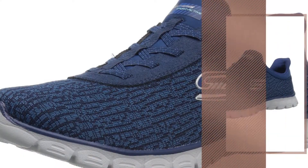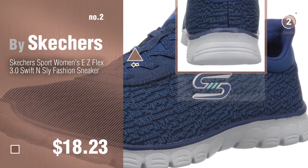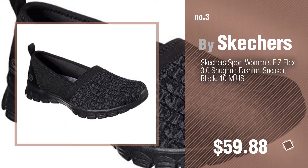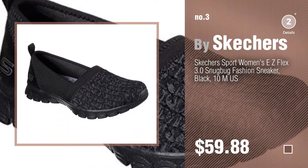Number 2 — another great product by Skechers. Number 3. For more details about this great EZ Flex collection, just click this circle.